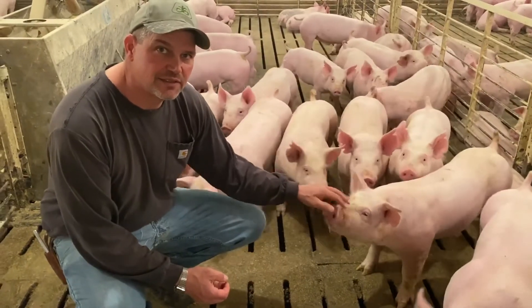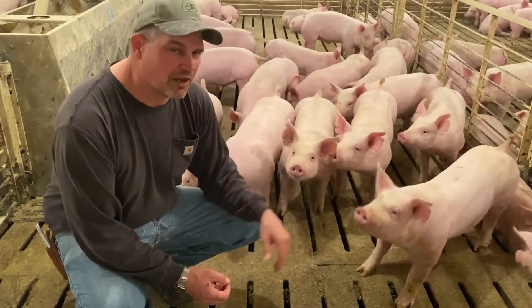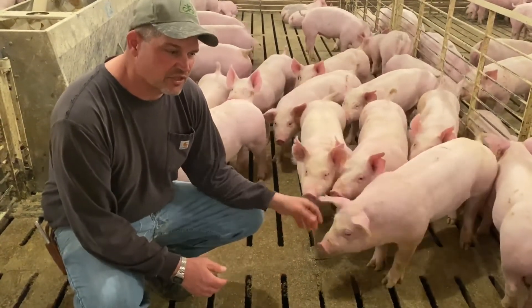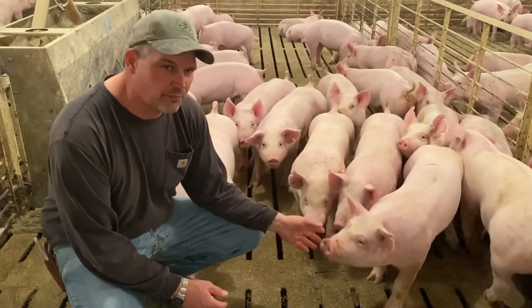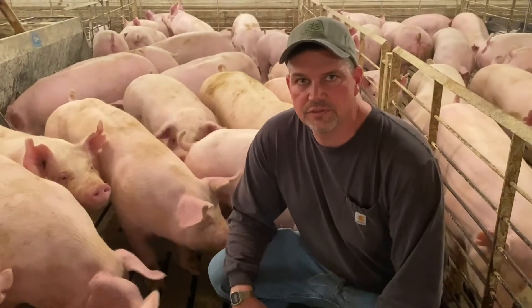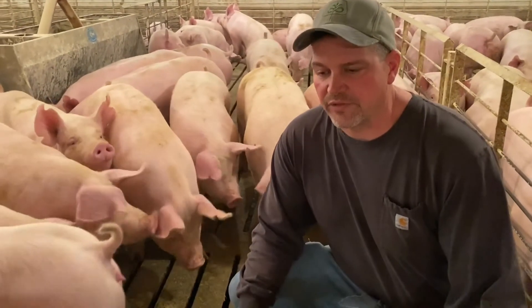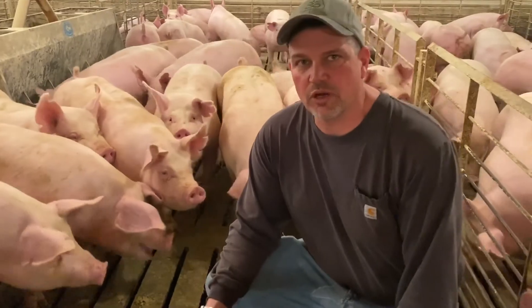Pigs at market weight weigh about 275 to 285 pounds. The pigs in this pen have access to all the water and feed they want, in a temperature-controlled environment staying about 70 degrees year-round. We are now in a different finisher barn. These pigs are about market ready — they are weighing 275 to 285 pounds and are scheduled for market next week.